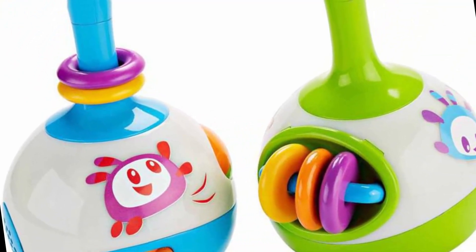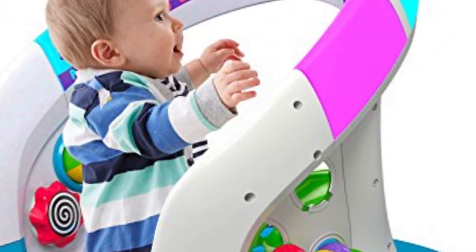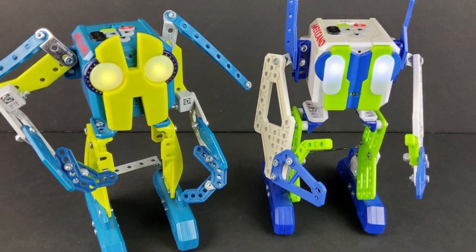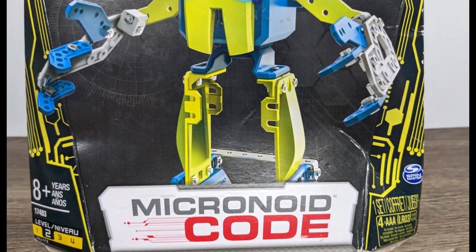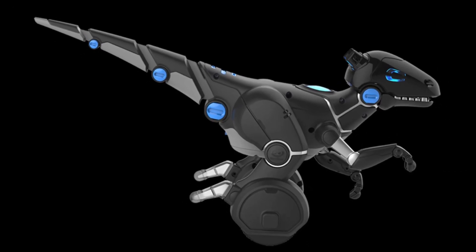These futuristic companions are more than just toys. They're your gateway to endless imagination, creativity, and fun. From interactive robot pets that respond to your commands to programmable robots that teach you coding playfully, these gadgets will spark your curiosity, ignite your problem-solving skills, and unlock a whole new realm of possibilities. Here are 8 Best Robot Gadgets for Kids.